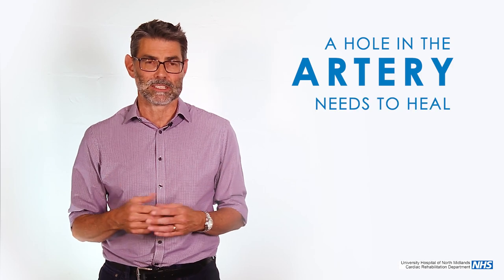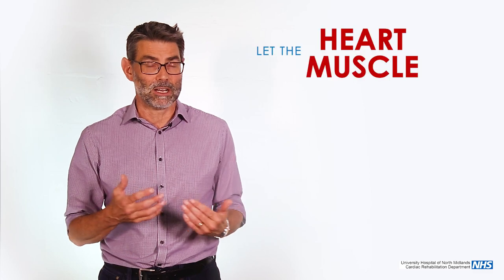After a balloon and a stent, the only issue really for a few days is that we've made a hole in the artery that has to heal up. Once that's healed, you can go back to your normal self. If we've unblocked it in the context of a heart attack, the heart attack is more important — it's about letting that heart muscle heal before you do anything. If you had an angioplasty or a stent for angina, it's then a case of gradually testing yourself out to see how much you can do without your angina coming on.